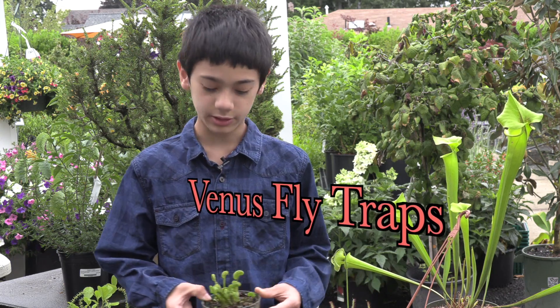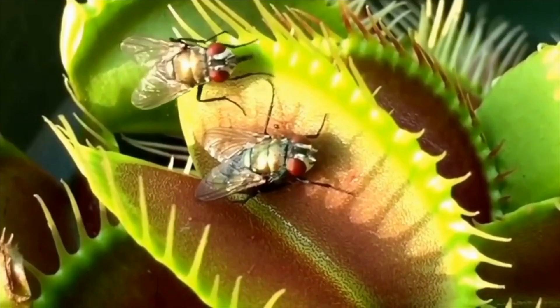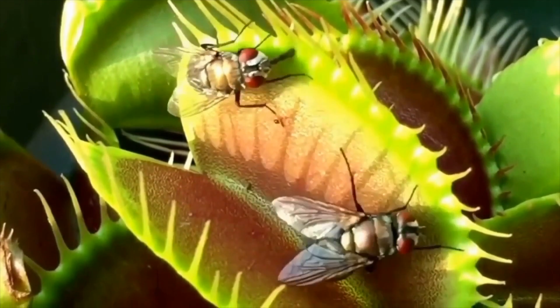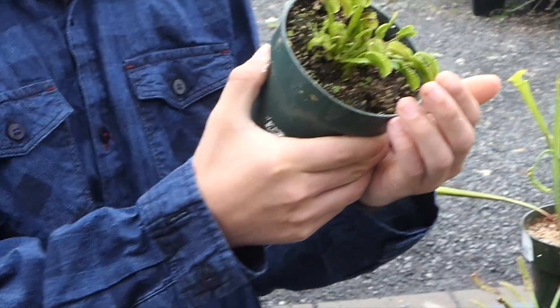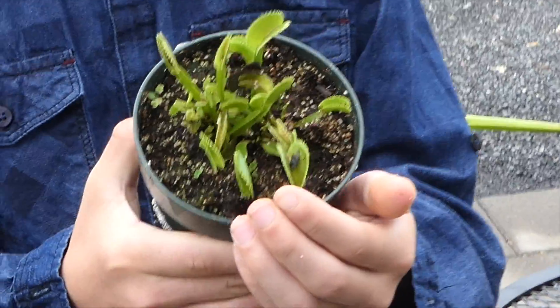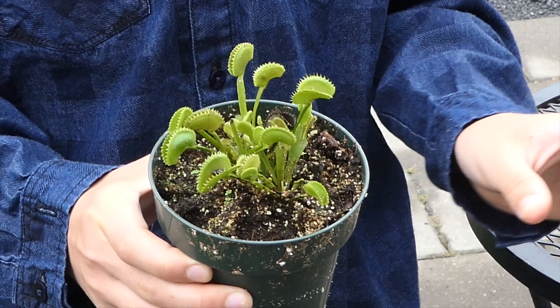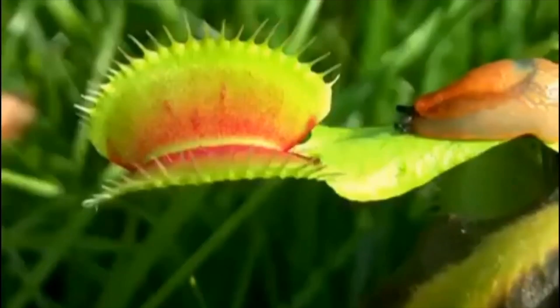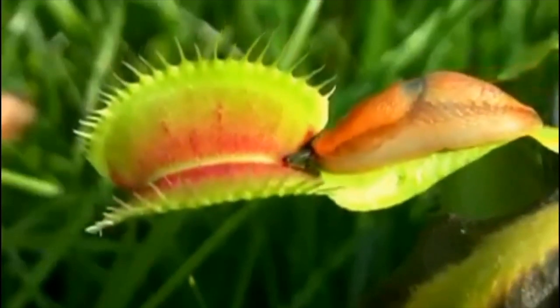The Venus flytrap is found in North and South Carolina. They have a snap trap, which means that their trap snaps shut when an insect goes in. There's an exoskeleton of the fly here. So the insect lands, and if it triggers two of the hairs within a 20-second interval, the plant closes. If it triggers a third hair, then it begins digesting the insect.